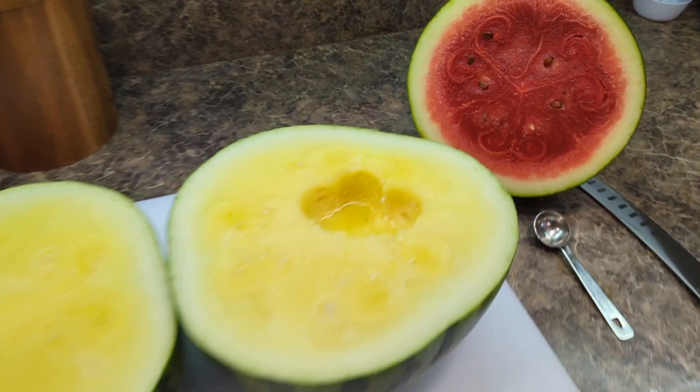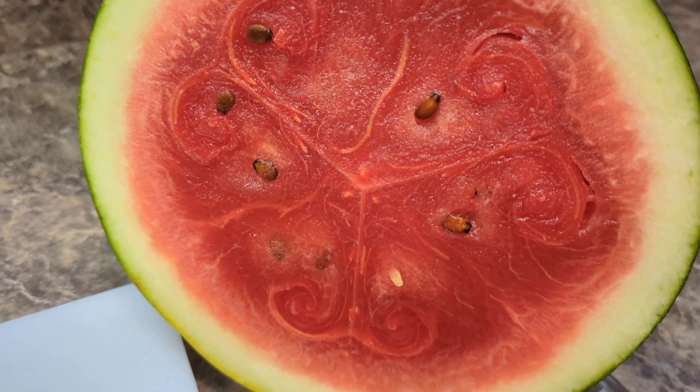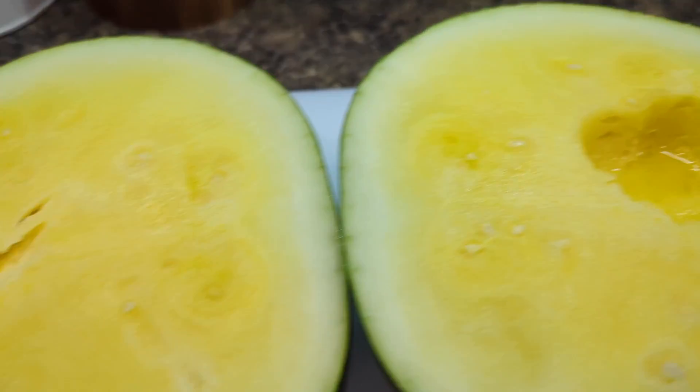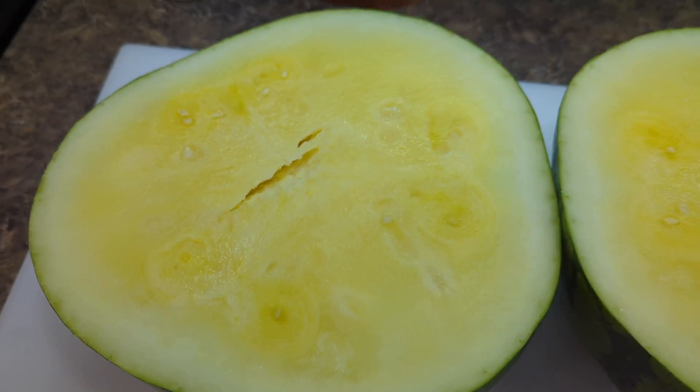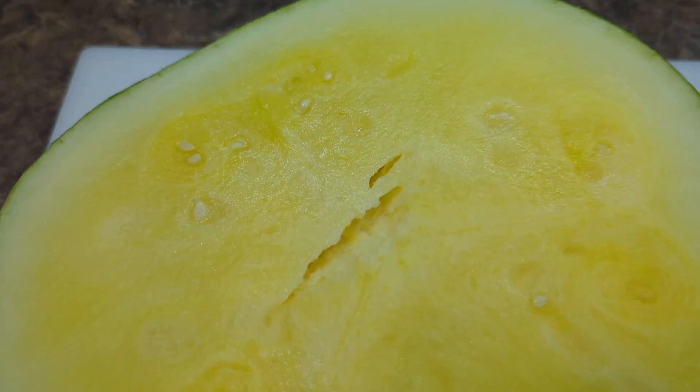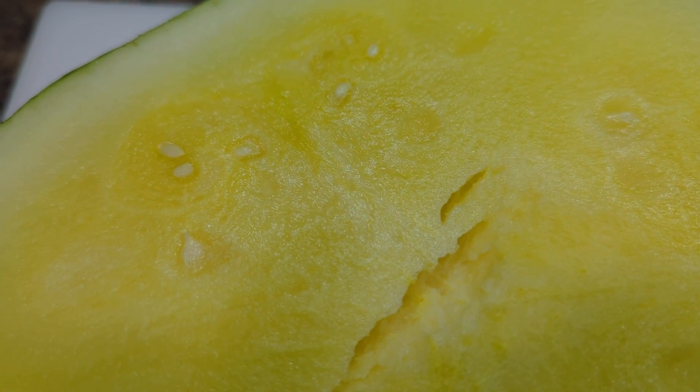So let me answer you. Here is a seeded watermelon — you can see it's got those little brown seeds. And here is a quote-unquote seedless watermelon. Now yes, I know this is yellow; this is a specialty watermelon. However, it's got these little white undeveloped seeds.